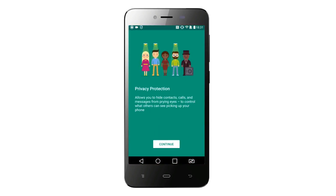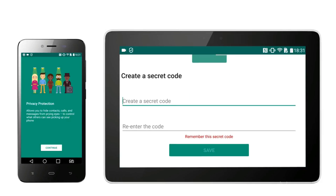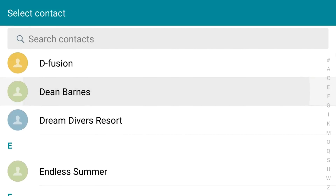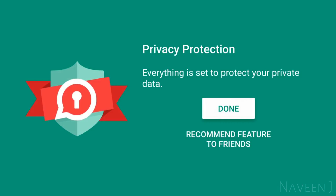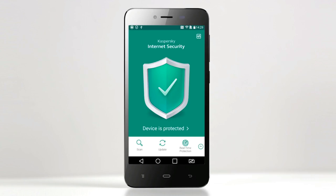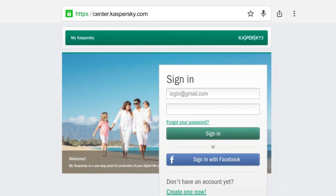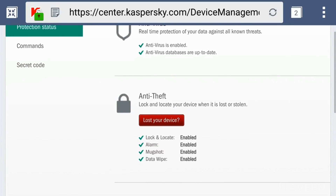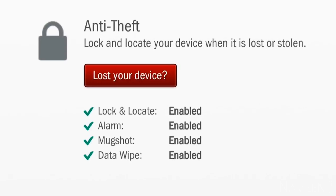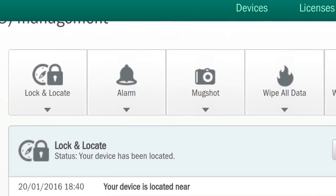Privacy is essential nowadays and Kaspersky Internet Security knows it — hide your call list, text messages, and contacts with ease. Kaspersky Internet Security for Android can lock a stolen or lost phone or tablet, locate it, and remotely wipe the sensitive information off it.